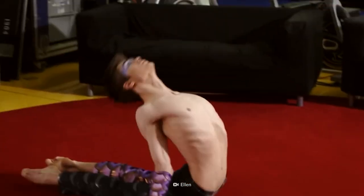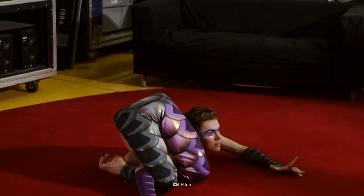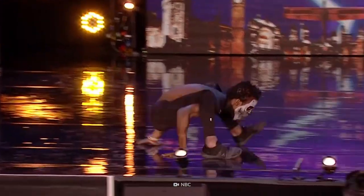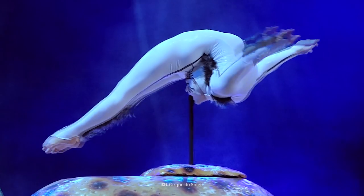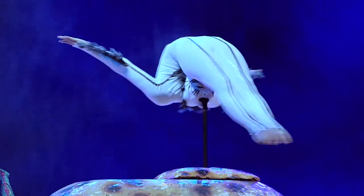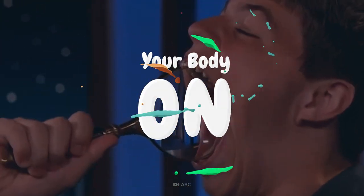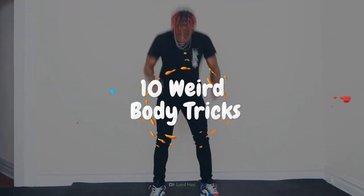We've put you to the test. You can lick your nose, wiggle your ears, and even sneeze with your eyes open. And even though you're sore, you want more. How about wrapping your foot behind your head? Or rolling your eyes back? What makes some bodies bendier than others, and how does yours measure up? This is Your Body On 10 Weird Body Tricks.